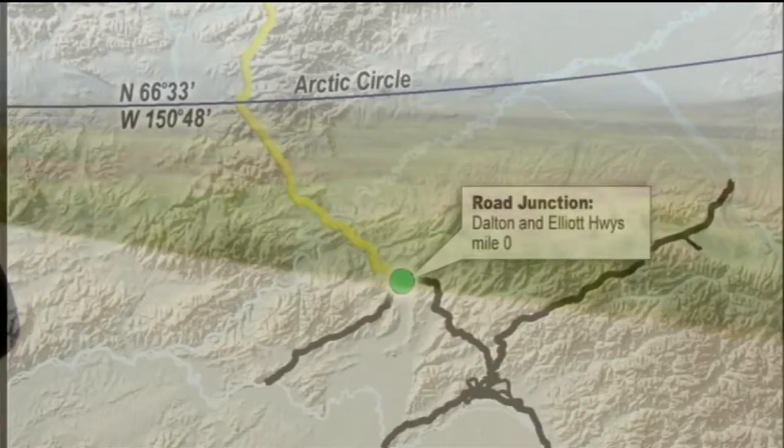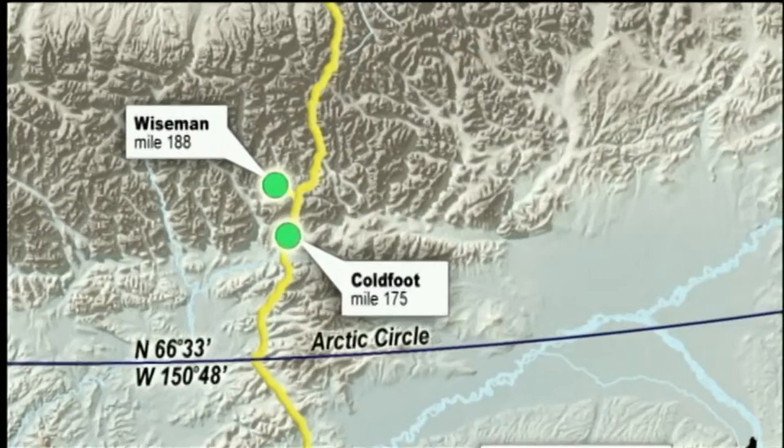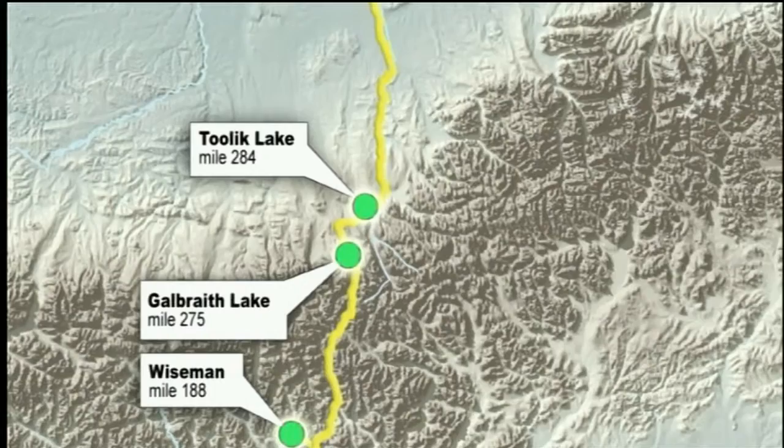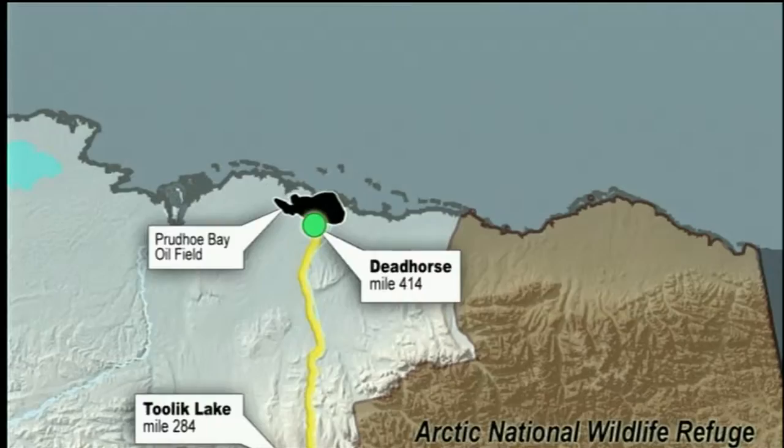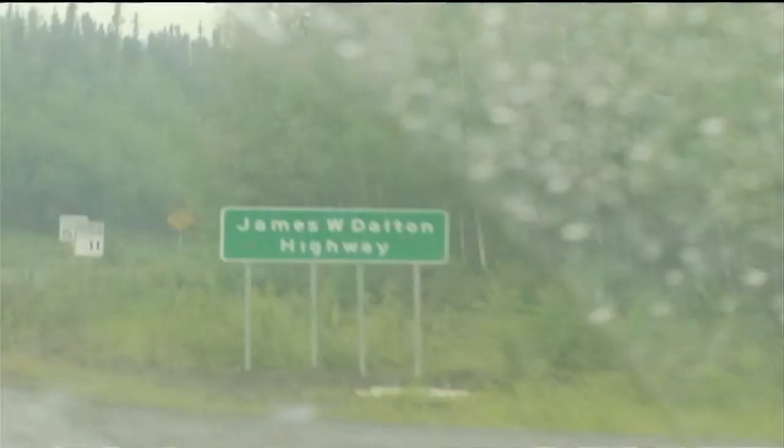We'll be exploring the Dalton Highway from start to finish with stops in the towns of Coldfoot and Wiseman. We'll meet people painting in the Brooks Range and conducting scientific research at a remote field station before venturing on foot into the Arctic National Wildlife Refuge. Then we'll continue on to Dead Horse at the end of the road before gaining access to the Arctic Ocean through the Prudhoe Bay oil field. If leaving from the nearest city of Fairbanks, add another 84 miles for a grand total of 1,000 miles round trip.